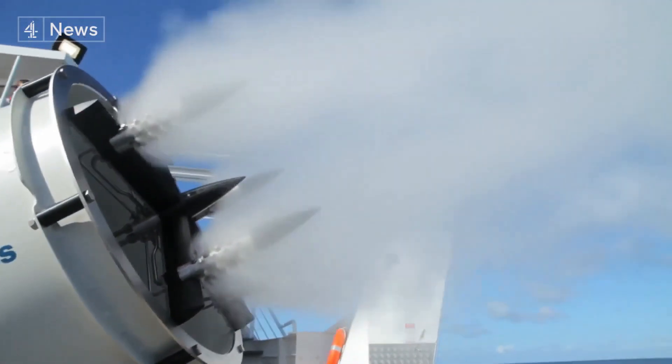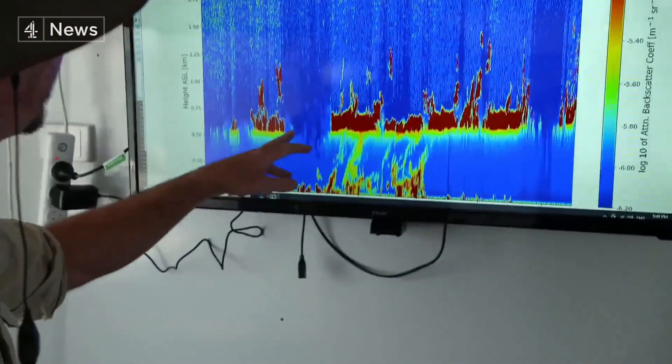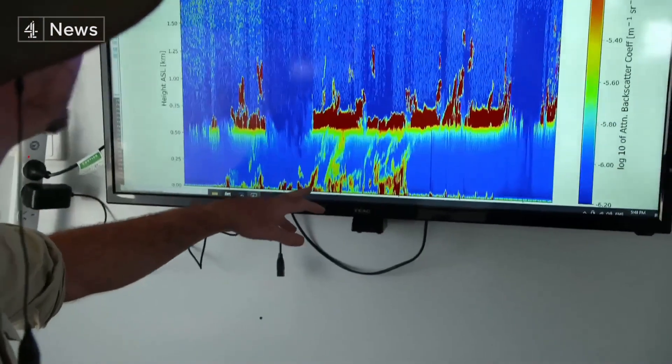We've been spraying for about an hour now. We've started to see the plume building up and we've got that cloud layer that's just above 500 metres there.